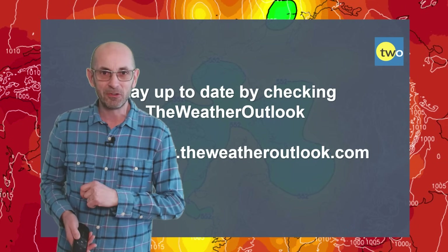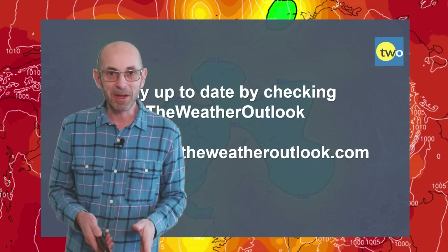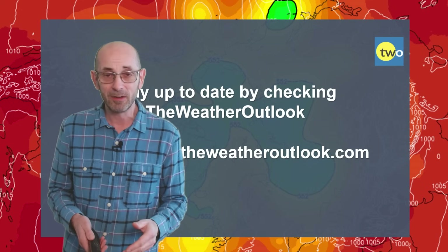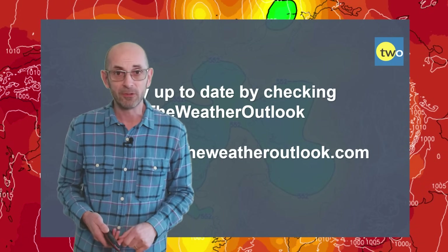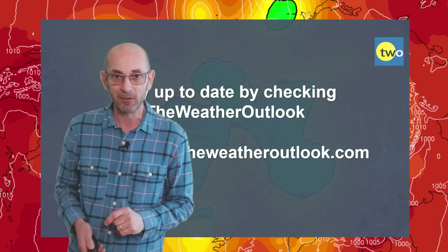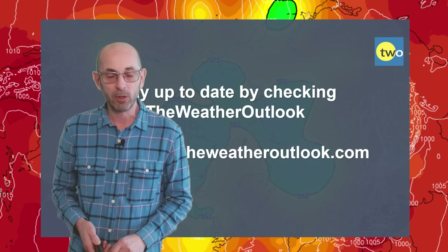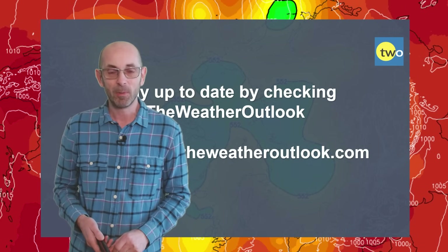Spring-like conditions on some days at least. I hope you enjoyed this video and found it useful. If you did, please consider hitting the like button below and subscribing to the channel if you've not done so already — that way you won't miss any of my future updates. Also stay up to date with the day-to-day weather developments by checking out the weatheroutlook.com website. Thanks very much, bye.